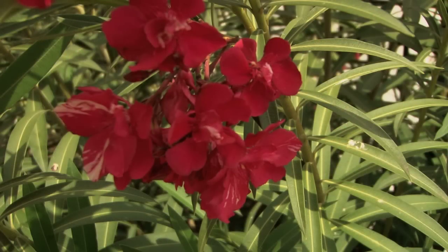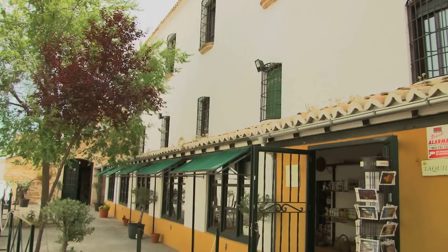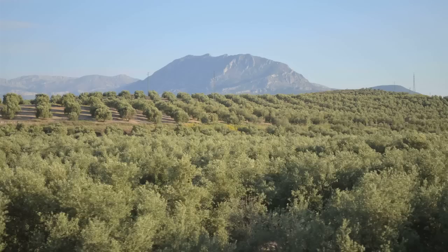Welcome to the Museum of the Olive Oil Culture. We are in Baeza, in the province of Jaén in Andalusia — the most important producer of olive oil in the world. We are really in the capital of olive oil production. We produce approximately 20% of the olive oil in the world right here in this region.